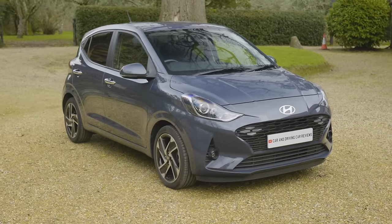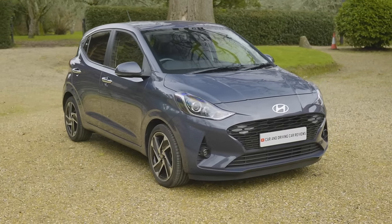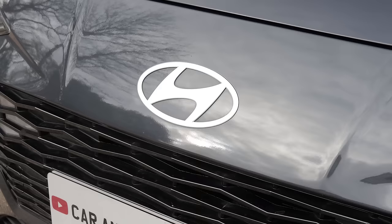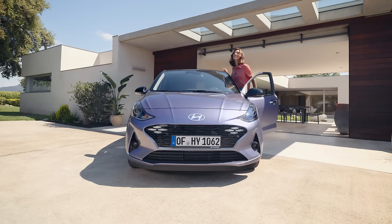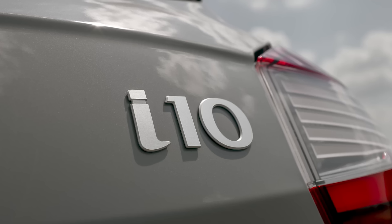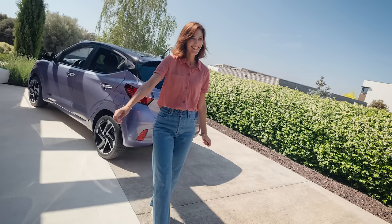We're going to see far fewer city cars on the market in the coming years, which is welcome news for Hyundai, who have reaffirmed their commitment to the segment by introducing this updated version of their popular i10 tiny hatch. It's billed as the most high-tech city car ever.